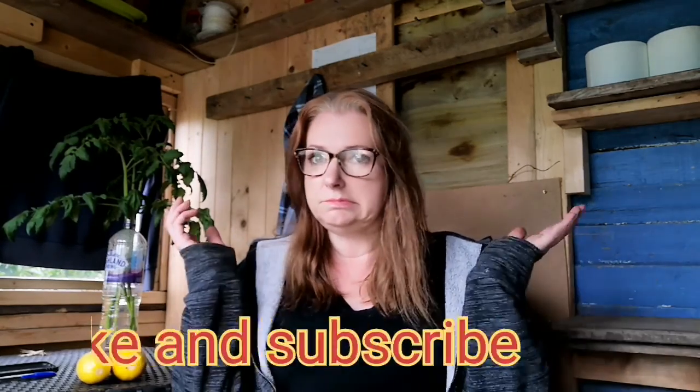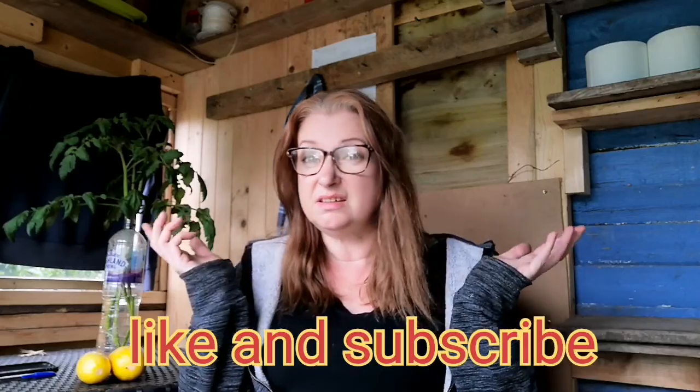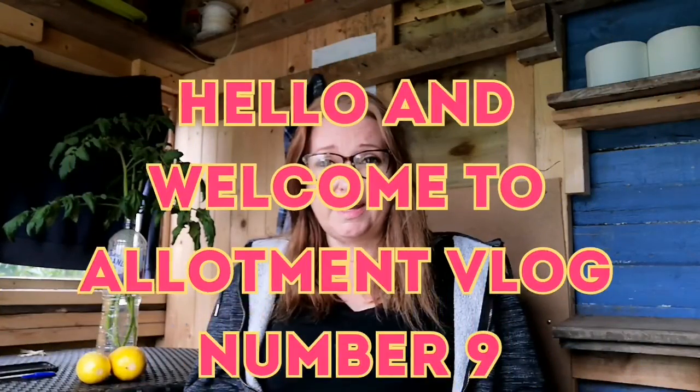Hi YouTube, it's Zoe reporting from the shed again as it's too hot and crowded in the greenhouse and the weather's not great again. So this is allotment vlog number nine, I think it's number nine, I've got a bit behind.